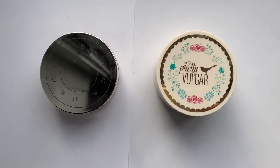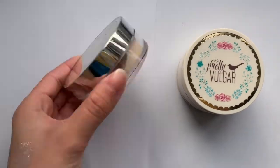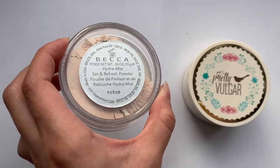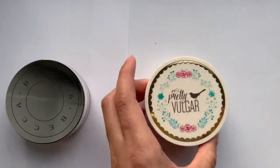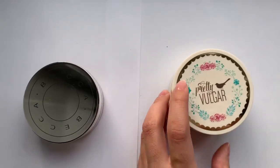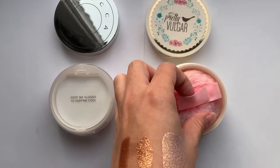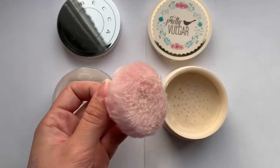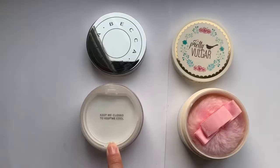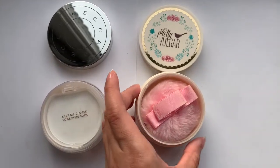Moving on to powders. This is the Becca Hydromist Set and Refresh Powder — it's a loose powder and it looks translucent to me. Then we have the Pretty Vulgar translucent setting powder. I love using this to bake so much. I've been so obsessed with it — it has a cute little puff inside that I keep just to hold the product in place.